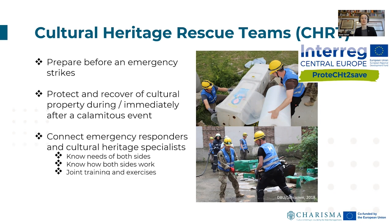The Cultural Heritage Rescue Team is designed to protect and recover cultural property during and immediately after a calamitous event. For that, it's important that the members of this team are able to connect emergency responders — called in to help for that situation — with cultural heritage specialists. These are usually two entities that do not cooperate or train together on a day-to-day basis, because they have completely distinct separate everyday work. So this team is a connector, meaning team members need to know how both sides work: emergency response and the cultural heritage side.